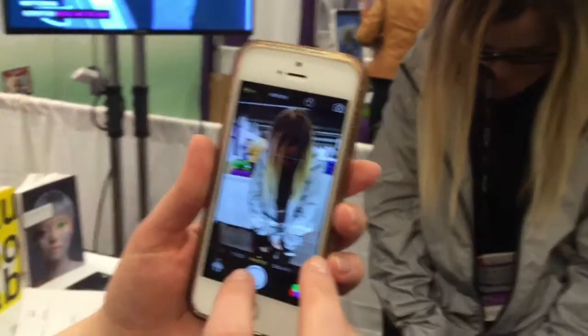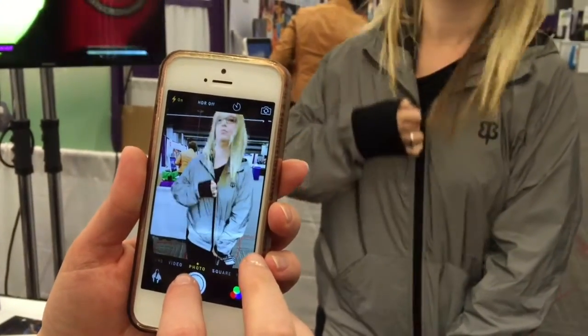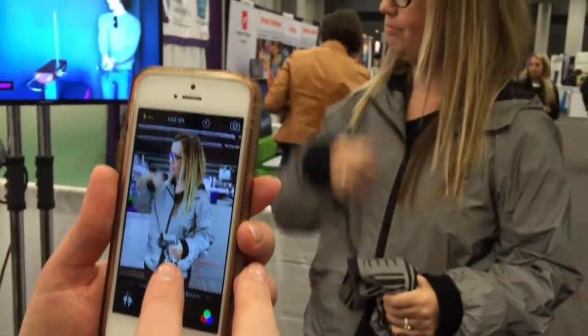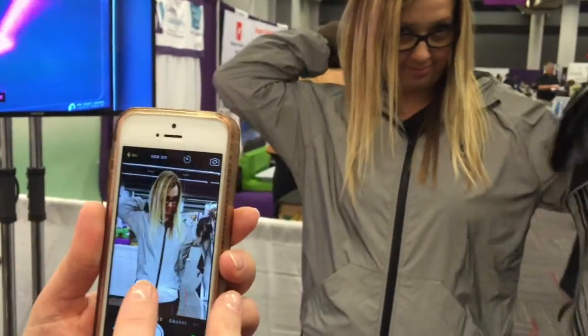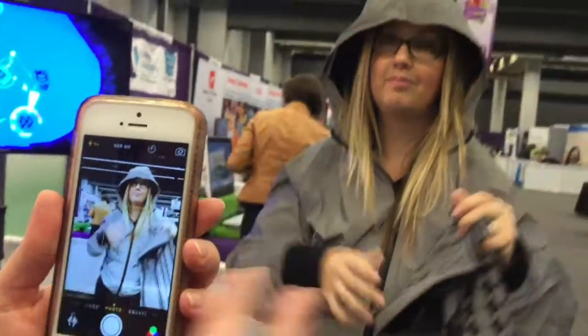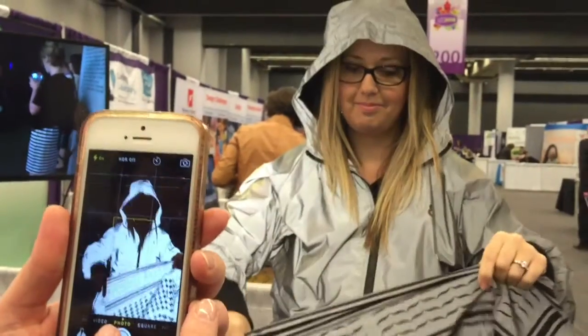I can demonstrate this. So if you're out on the town and you're having problems with paparazzi, this is the fashion item for you. Put the hood up, and the scarf is optional.